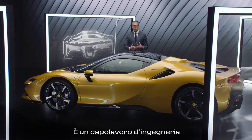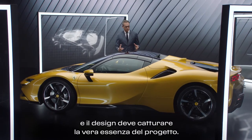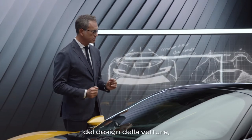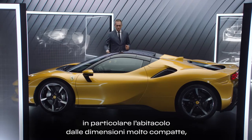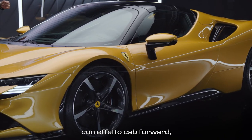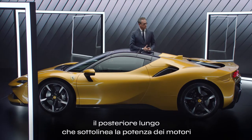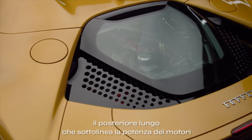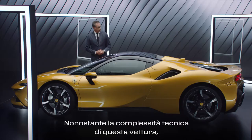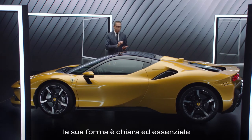This is an engineering masterpiece and the design must capture the very essence of the project. The architecture and the proportions are key elements of the design of the car, especially the very compact cabin with a kind of cab-forward effect, the long tail which is emphasizing the power of the engines, and the short front bonnet. Despite the technical complexity of the car, the form is clear and very pure.